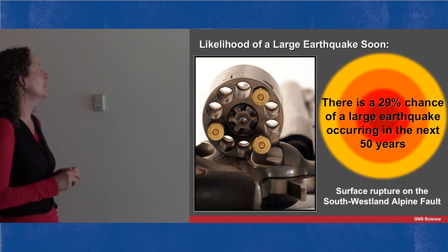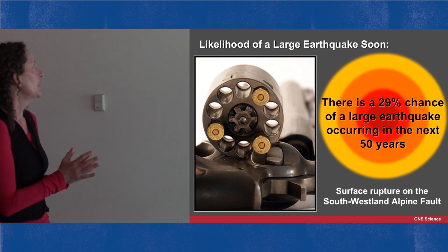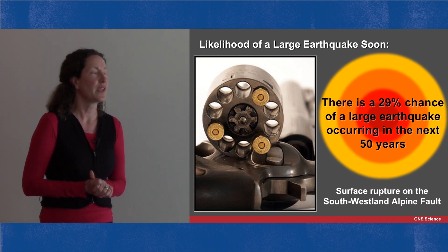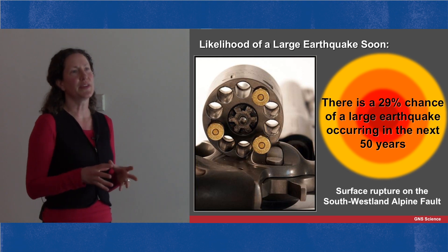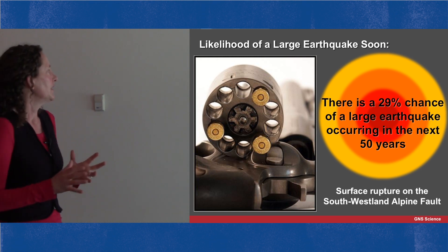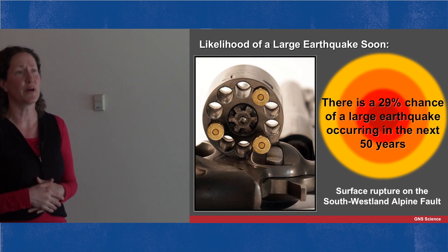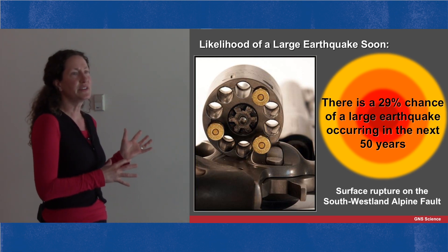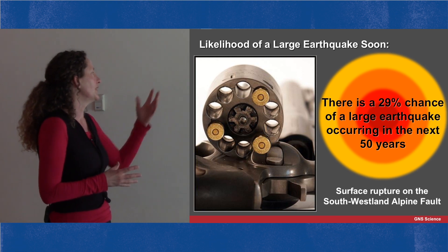So what's the likelihood of a large earthquake happening soon? Once we take all that variability into account statistically, we can say there's a 29% chance of a large earthquake in the next 50 years. One of my colleagues likes to represent it like this: you've got a revolver with 10 chambers and three of them are filled with bullets — is this a chance you want to take to do nothing about? To me, this is a chance that's high enough to consider. It's a much, much greater chance than winning a lotto jackpot. I don't want to worry about this every day, but I do want to do my bit to be prepared to live comfortably through such an event within the next 50 years.